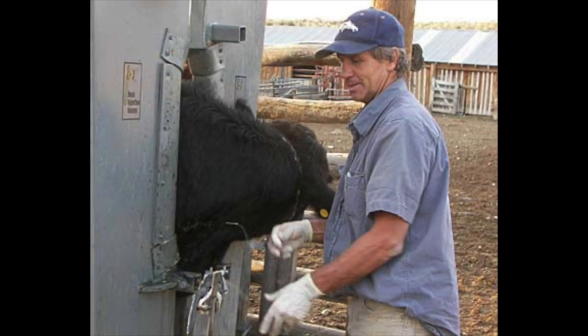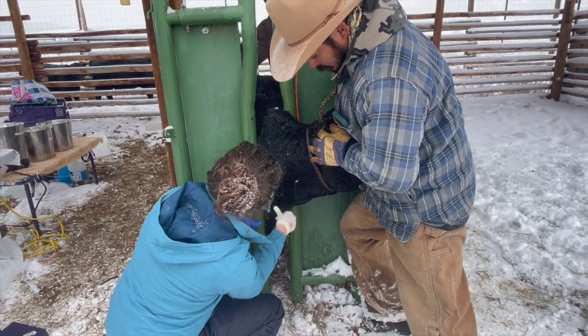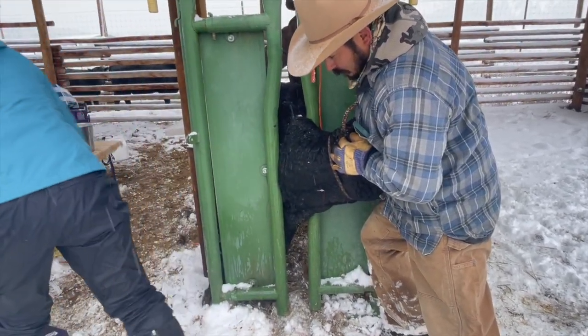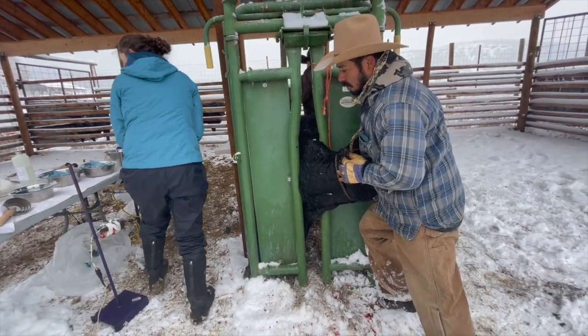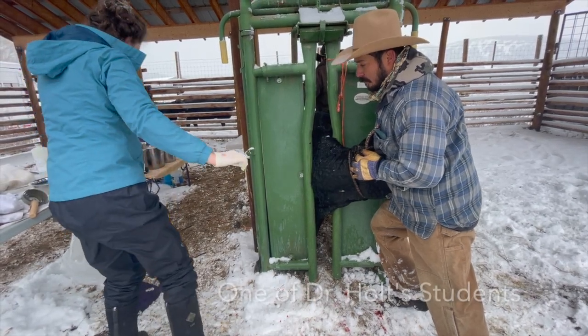Since 1980, Dr. Holt has pioneered the test to measure pulmonary artery pressure and has traveled the mountain west testing thousands of cattle for seed stock producers, in an effort to give cattlemen a tool to avoid susceptible genetics. The test is performed by inserting a catheter through the jugular vein, ending up in the pulmonary artery where a pressure reading is recorded.